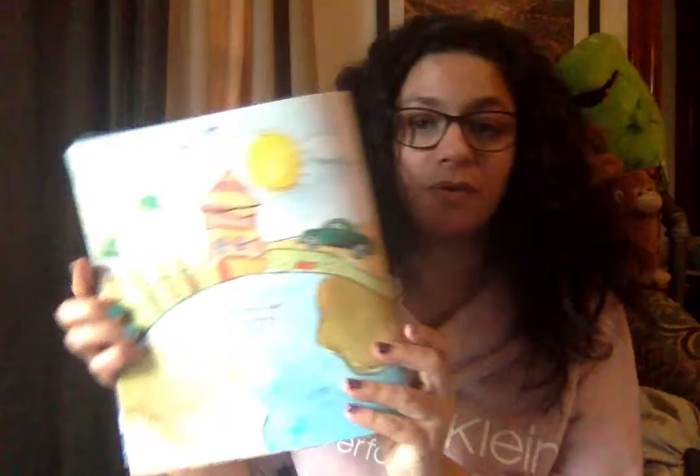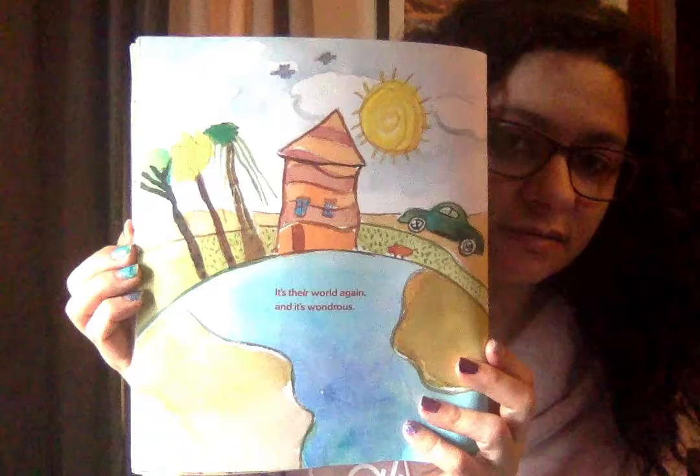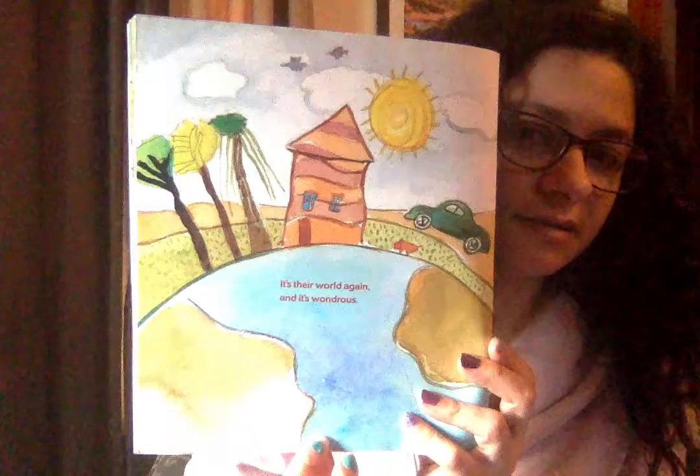And their world again. And it's wondrous. That's Lily's world. Can you see the drawing of the actual earth that she made underneath? Isn't it beautiful?